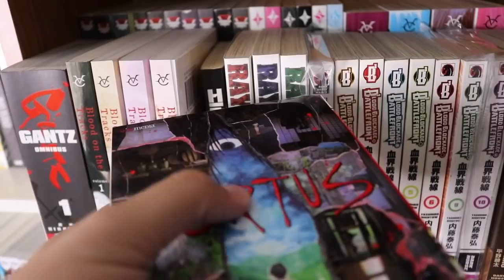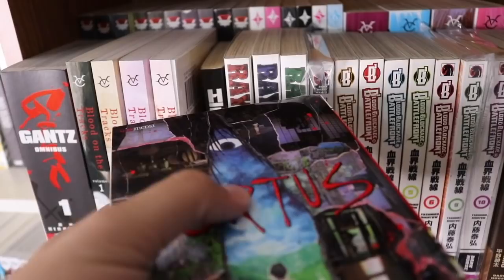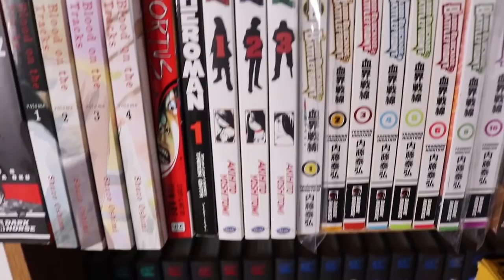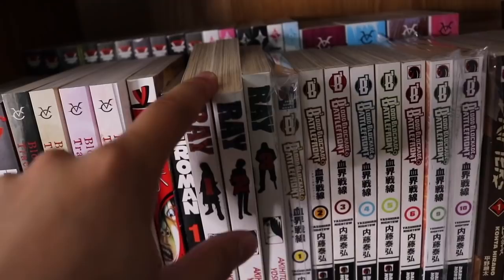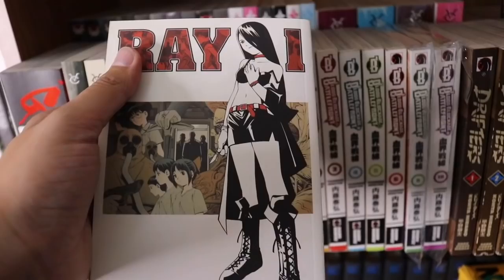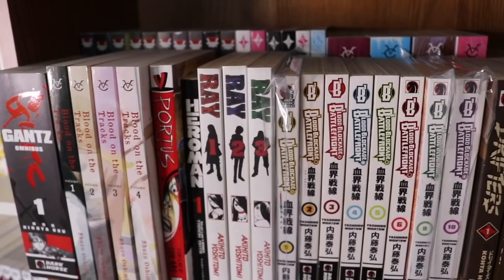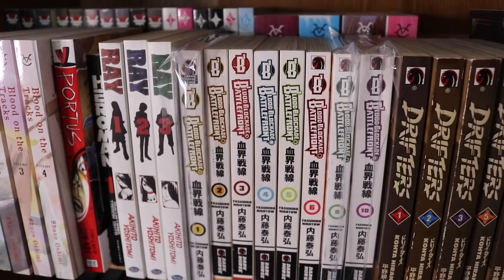We have Hero Man volume 1 — I literally don't know anything about the series, I only picked it up because it was $5 and was created by Stan Lee, R.I.P. Then we have Ray — an older manga by ADV. I picked it up because it was super cheap and the premise and artwork looked really interesting. Basically this girl is born for organ harvesting and has some kind of power.